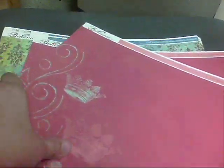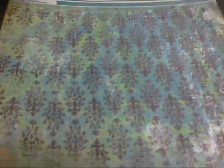Then this is by My Mind's Eye — yeah, this is the Bohemia collection. This one's just got little crayons on it with a nice pink background.